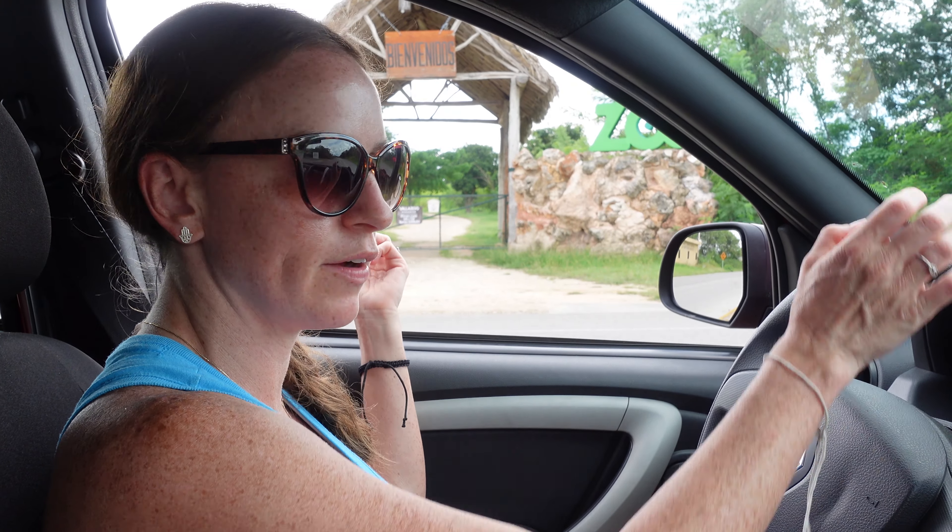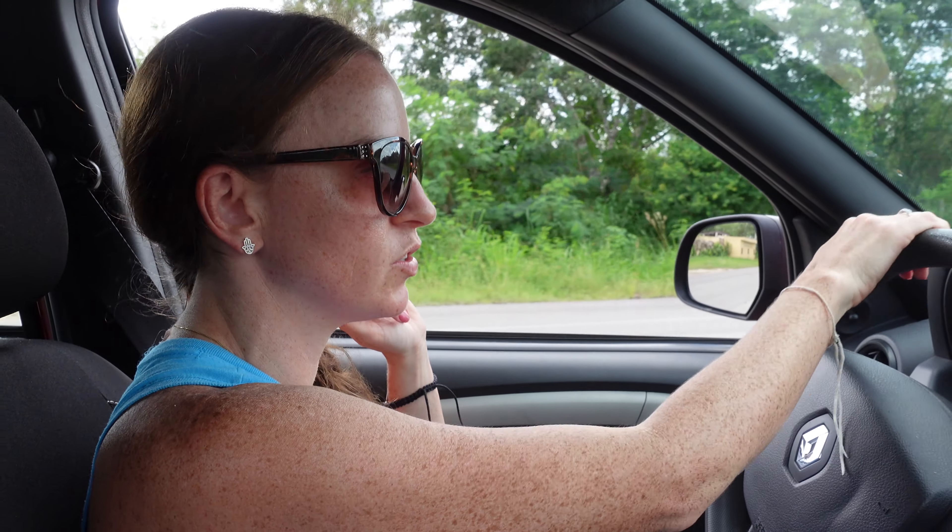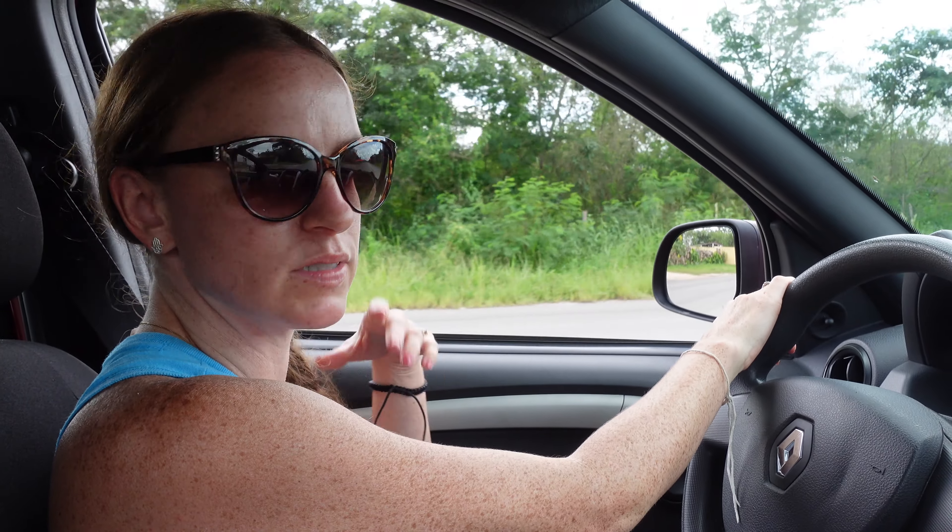Right now we are passing the Valladolid Zoo. This is the zoo here in town — it's also a point of reference for tourists. I'm not sure how many tourists are there right now, but it's something you can do. It's a little outside on the outskirts of the main downtown of the city.